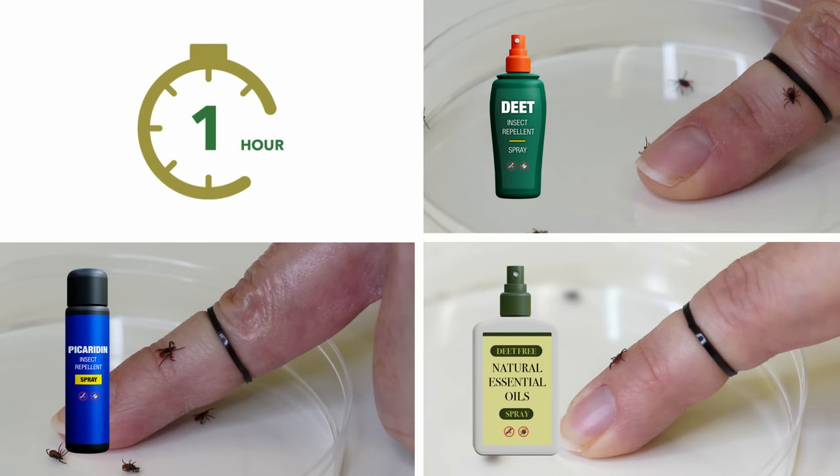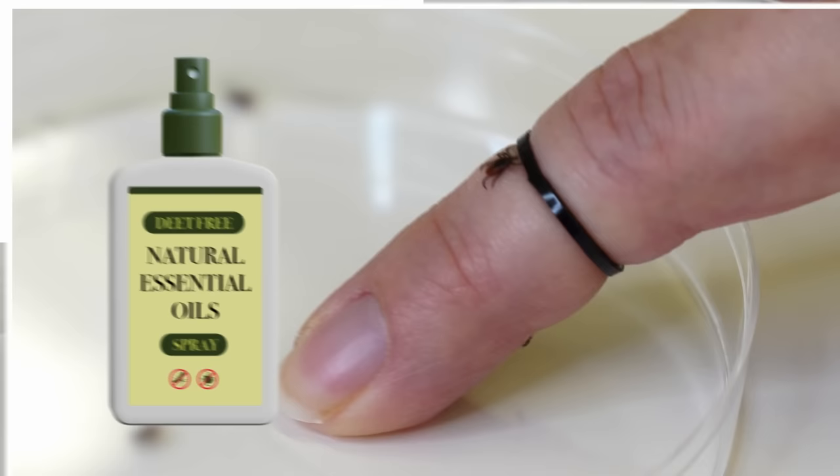One hour after application, while DEET and picaridin products repel the tick, the organic repellent does not effectively repel the tick.